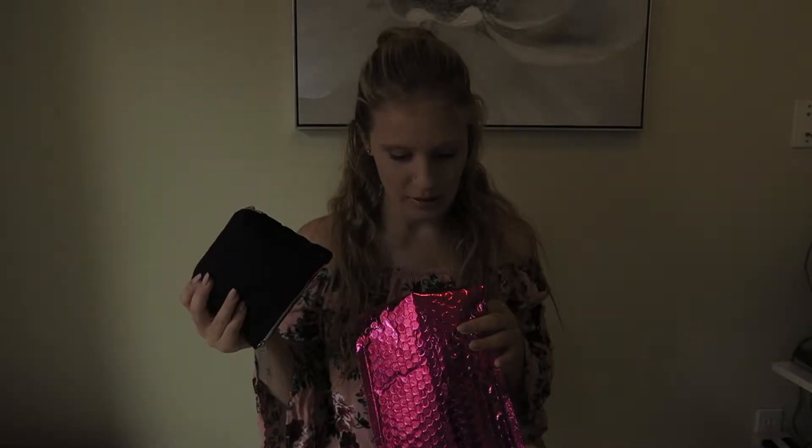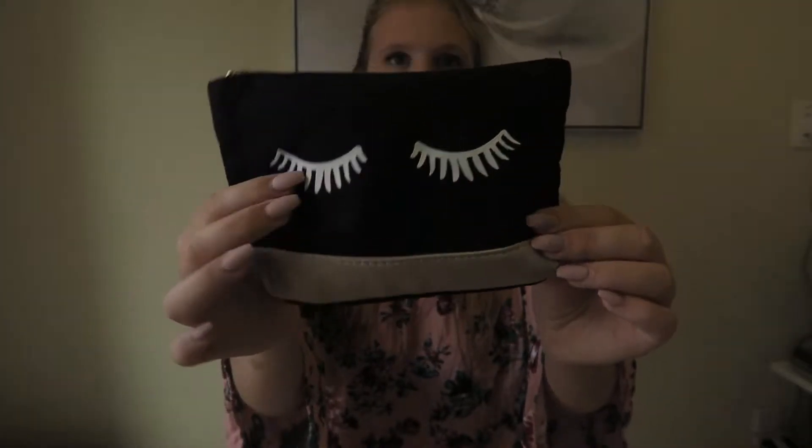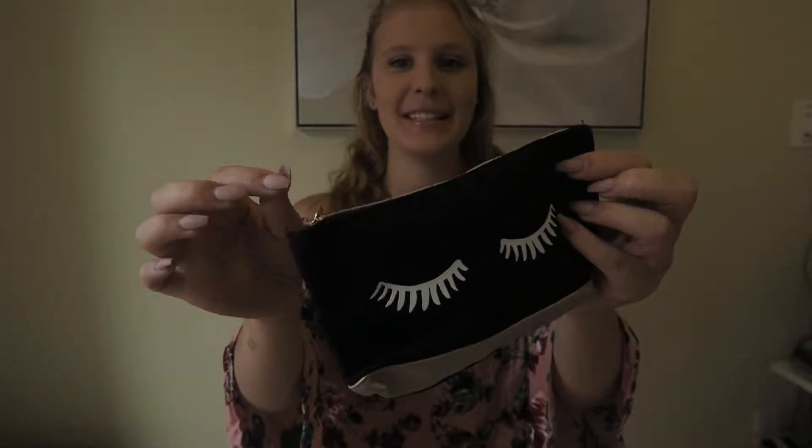This is September. There's nothing in the packaging, and this is the bag — I think this is cute actually. It's canvas material with a metallic strip, and then eyelashes. I actually really like this one, I think that's really cute.